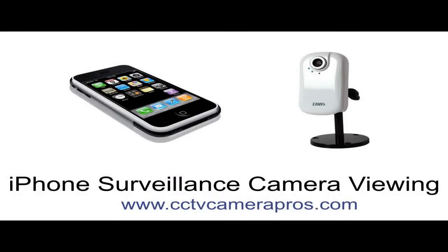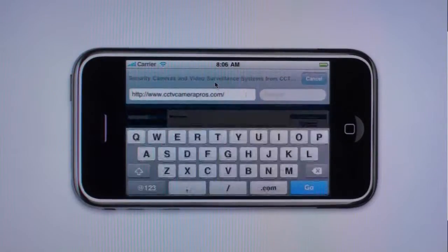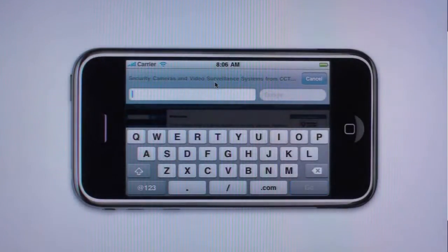The following video shows a live JPEG surveillance video feed from an indoor IP security camera being accessed from the Safari web browser on an Apple iPhone. The IP camera is connected to our network and to the internet.